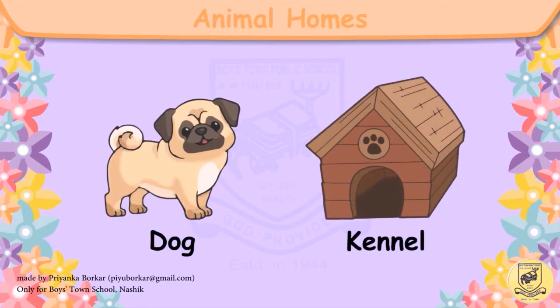This is a dog. The dog lives in a kennel. D-O-G, dog. K-E-N-N-E-L, kennel.